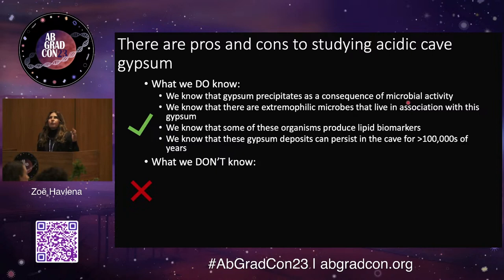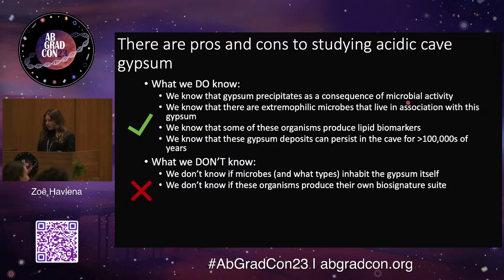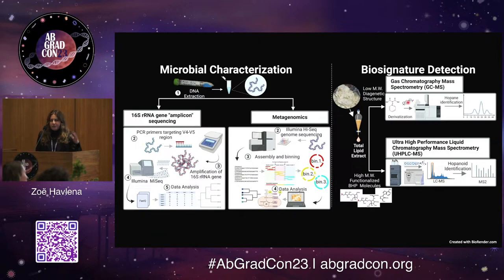Going into this study, no one had ever looked at what microbes are colonizing the surface of the gypsum itself. We don't know if those organisms produce their own lipid biomarker suite, or if we'll be able to detect it in the gypsum at all. And if we do, does that persist in gypsum that has been existing in this cave for a longer period of time? We're using a few different approaches to answer these questions: classic molecular biology techniques — amplicon sequencing and metagenomics to characterize those microbial communities — and organic geochemical techniques to characterize those lipid biomarkers.